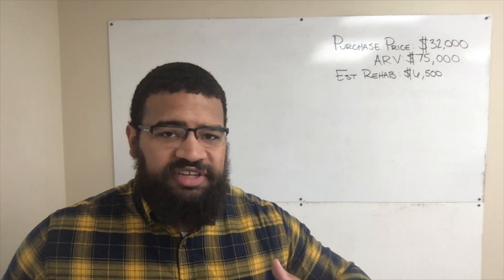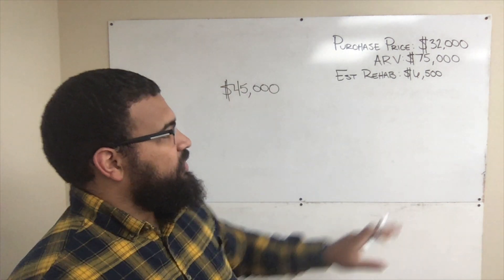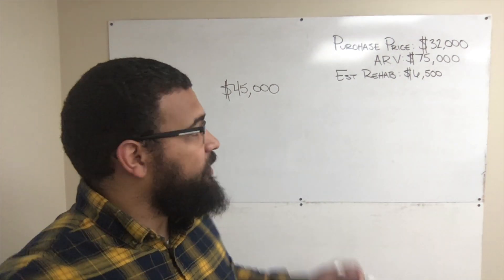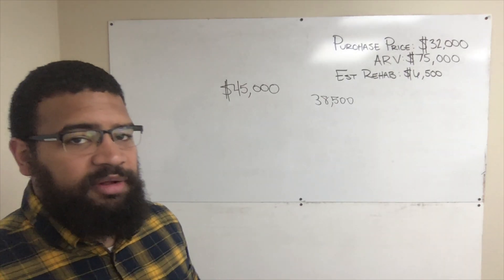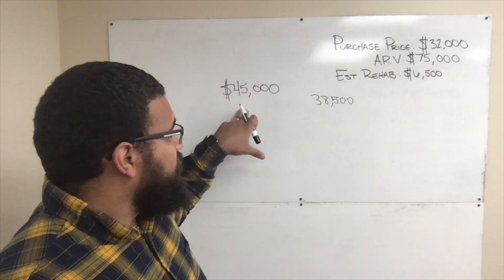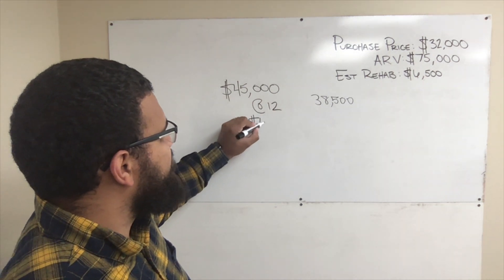On this particular deal, I was able to work with one of my favorite investors, a really good friend of mine. He lent me $45,000. The purchase price was $32,000, and the rehab costs we actually paid came to $38,500. So we do have a little bit of money left over on this property that we're going to use to purchase additional rental properties. We borrowed the $45,000 at 12%, which makes the mortgage payment $450 per month.